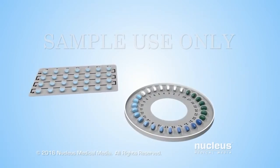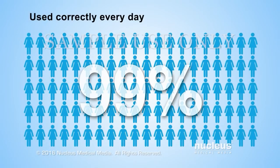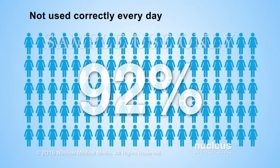Both combination and progestin-only birth control pills are about 99% effective at preventing pregnancy if used correctly. This means about 1 out of 100 women will become pregnant each year if they use them correctly every day. However, they are only about 92% effective with typical use, which means about 8 out of 100 women will become pregnant each year if they don't always remember to take them every day.